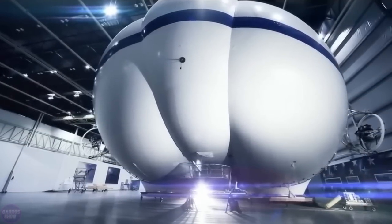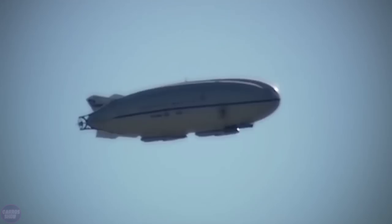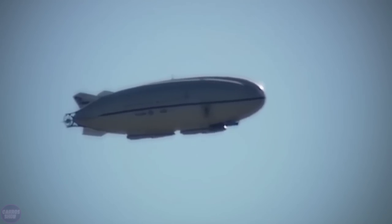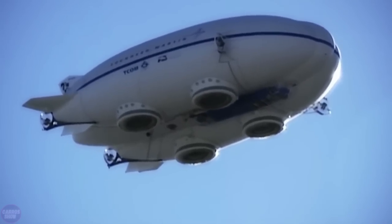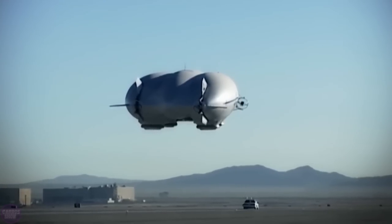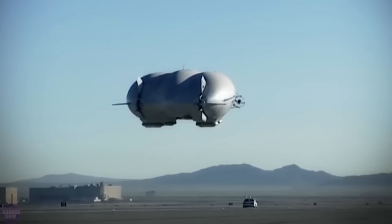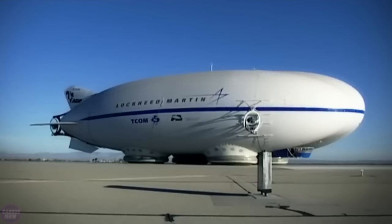The Lockheed Martin P791 is an experimental aerostatic and aerodynamic hybrid airship developed by Lockheed Martin. The P791 made its first flight on January 31, 2006, at the company's flight test facility. The airship offers lower costs for transporting cargo to remote areas that cannot be matched by other existing ground and air transportation alternatives.